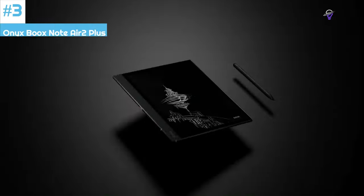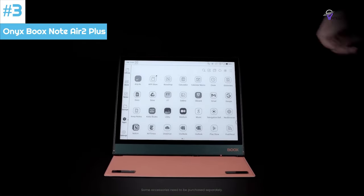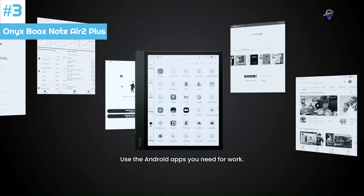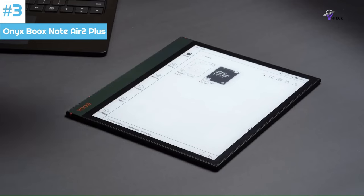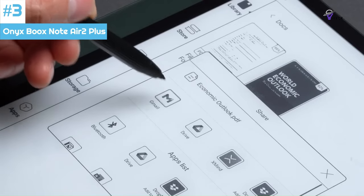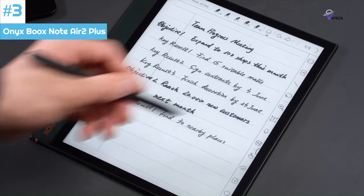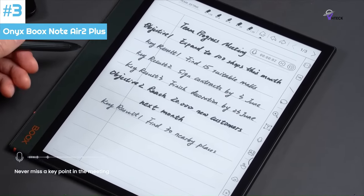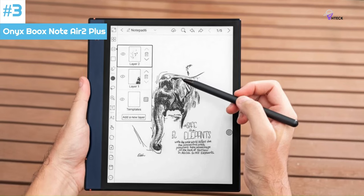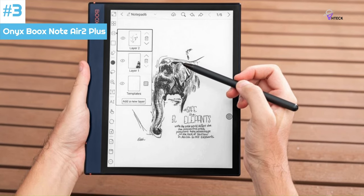Number 3: Onyx BooksNote Air 2 Plus is a slim aluminum tablet with a 10.3-inch dual touchscreen. It features a color temperature adjustable, flicker-free display that makes reading comfortable. Built-in Wi-Fi lets you access many services and Bluetooth allows you to connect to external devices. The tablet has a larger capacity and a wider area, making it easier to hold with one hand while reading. The body is made of lightweight and robust aluminum magnesium alloy with magnets on the back for attaching a protective case.